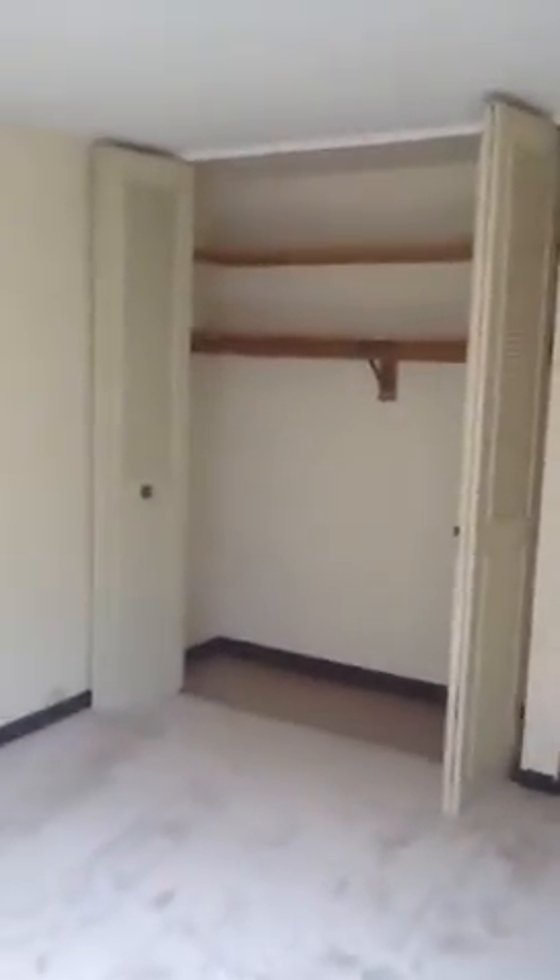Same closet in both bedrooms. And then as a back-up closet, you have this enormous walk-in off of the hallway with an extra shelf — it's probably eight feet deep. Excellent, excellent closet space.